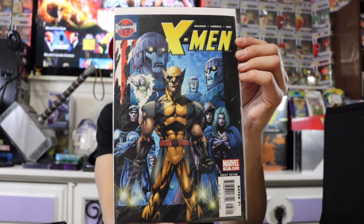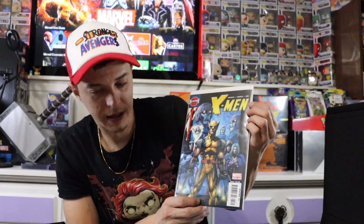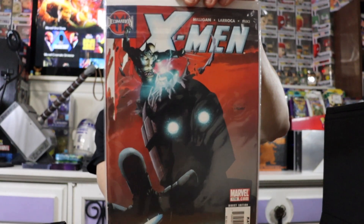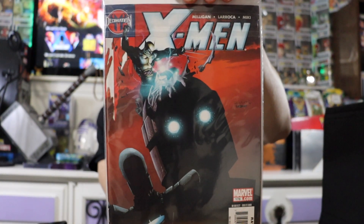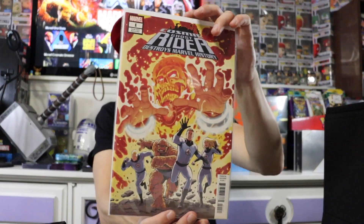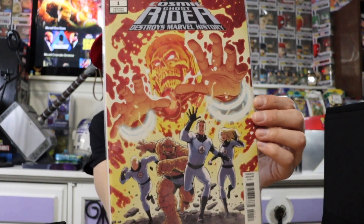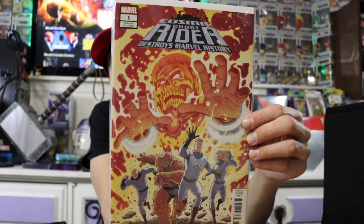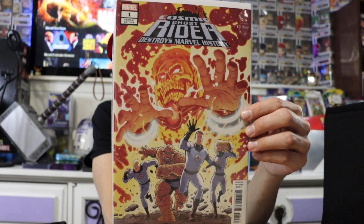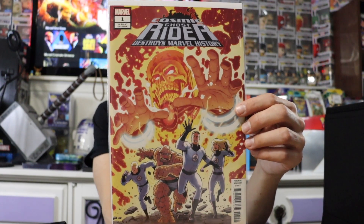Nice Wolverine on the front there. Some Sentinels — looks like Gambit and Rogue coming in the back, so cool book. Another cool X-Men one — Wolverine clawed in the top of the Sentinel's head there. Love that one. Another cool one — this is actually a variant cover. That's Cosmic Ghost Rider and the Fantastic Four. I really really enjoy that cover. Super nice book.